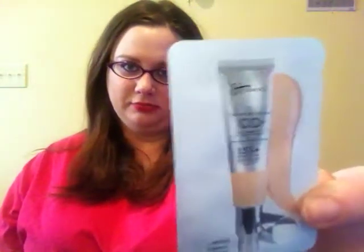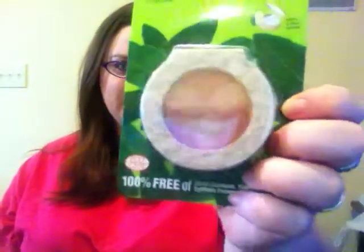You are getting a sample of the IT Cosmetics CC Cream in Medium. There's a lot of stuff, so just get comfortable. You're getting a Physician's Formula Organic Wear Blush in Rosy Organics. You're getting a little purple Hummingbird Journal. You're also getting something from my Ipsy bag — a Kaelin Tinted Lip Balm in Acid Pink. It comes with its own little brush that you can actually stick on the end.